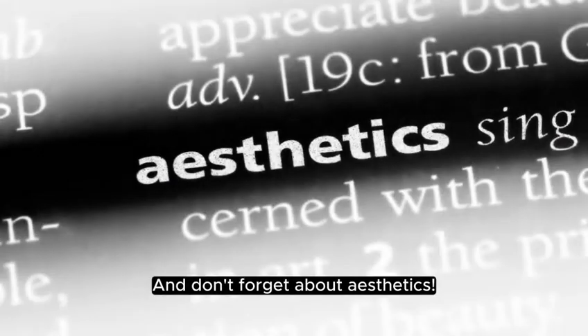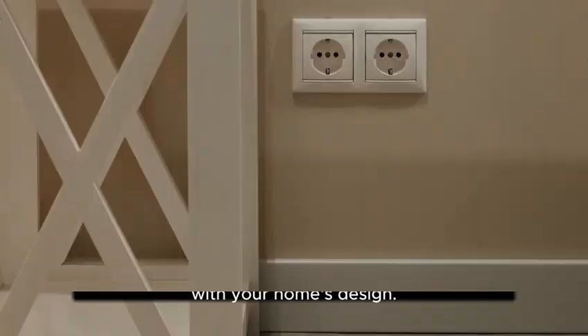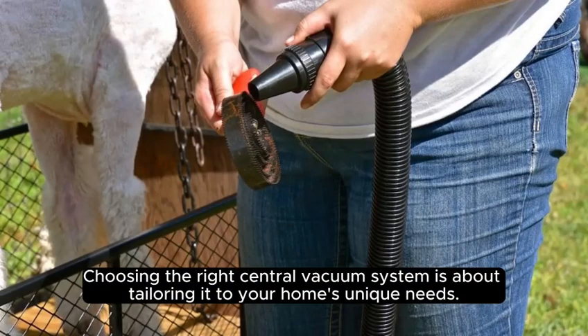And don't forget about aesthetics. Some outlets come with covers that blend seamlessly with your home's design. Choosing the right central vacuum system is about tailoring it to your home's unique needs.